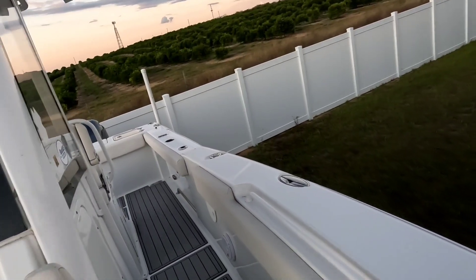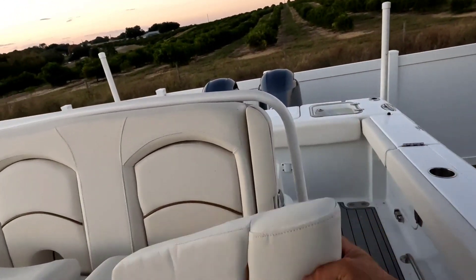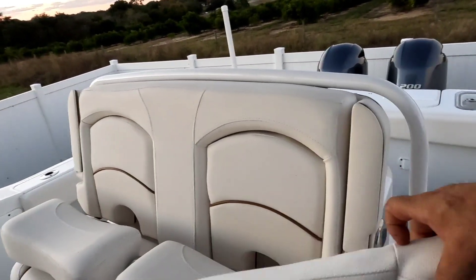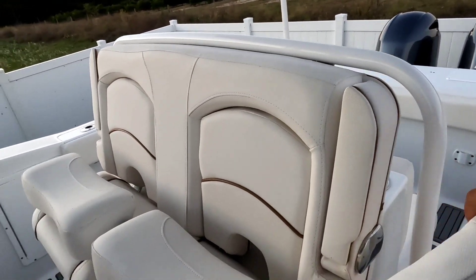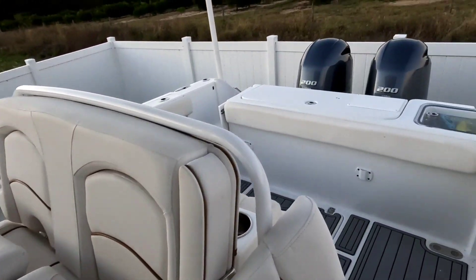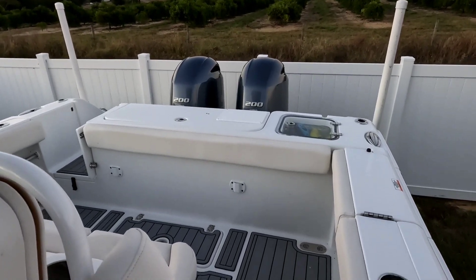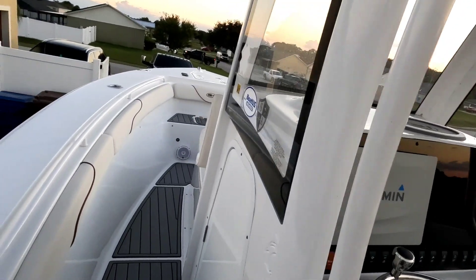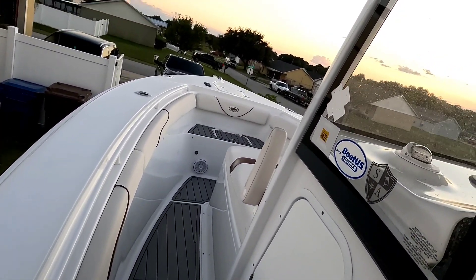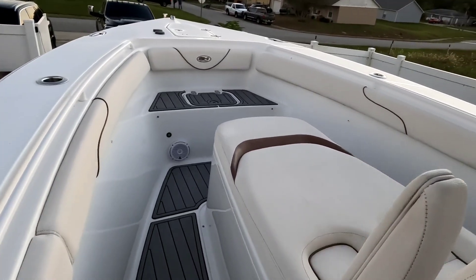Well kept Sea Hunt Game Fish coffin box 2019 with 142 hours on it. Well maintained, warranty until 2024 — transferable to the second owner. I am the first owner; we bought this boat brand new. Warranty is good through 2024.